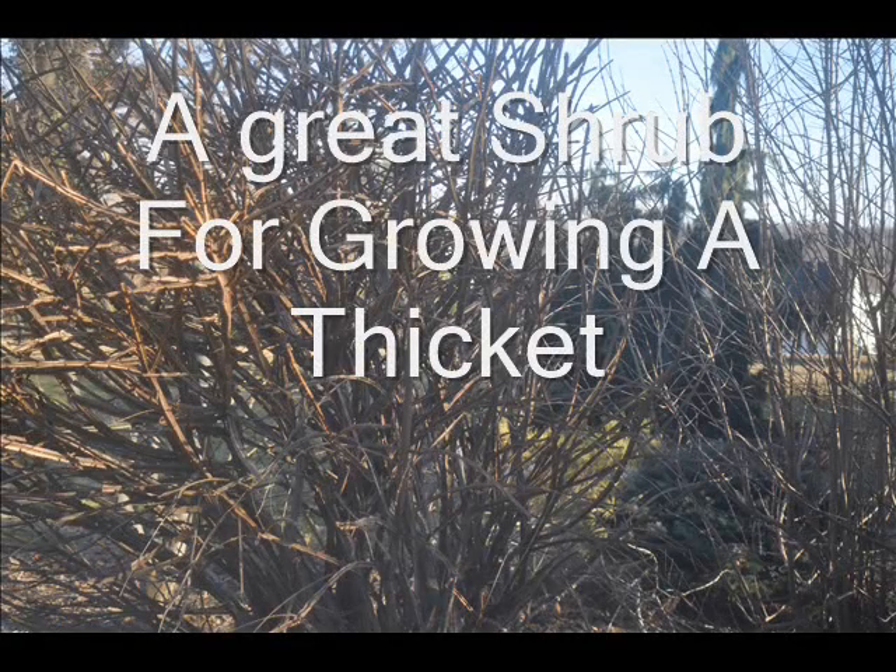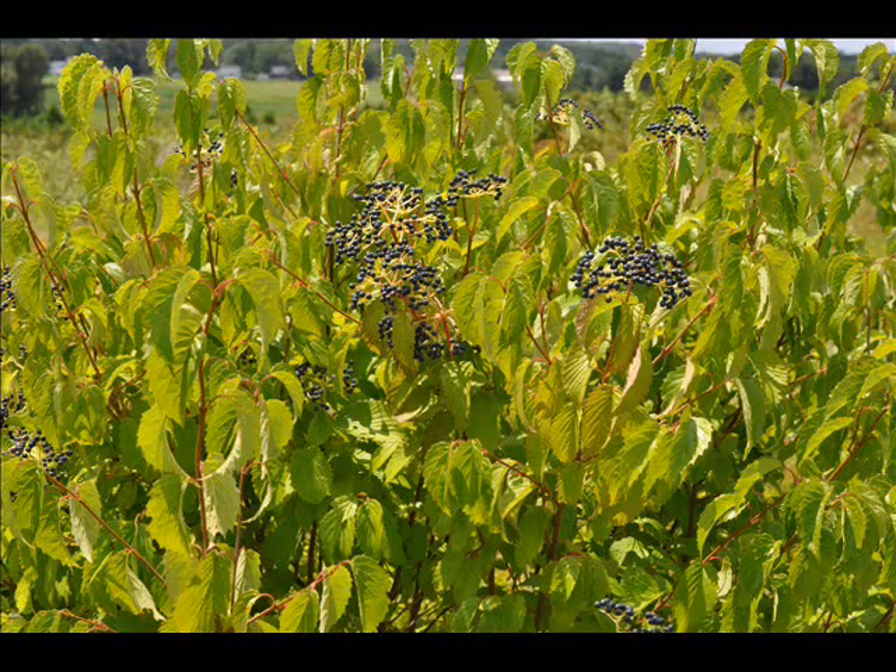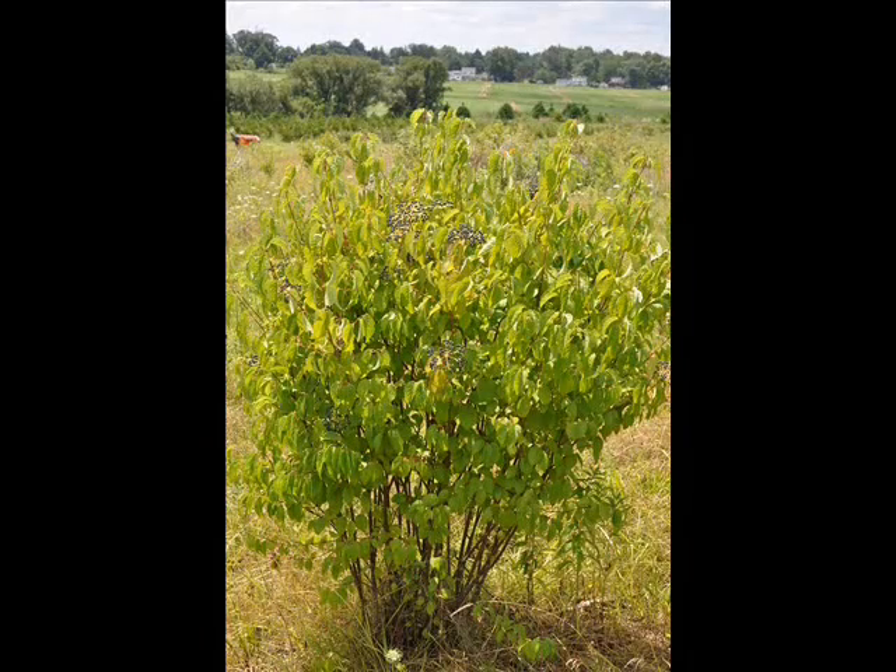The thickets provide shelter and food for a variety of wildlife species. A well-designed thicket will provide food sources, nesting sites, and protection from snow, ice, and predators. Thickets can be part of a restoration plan used to stabilize a stream bank or used to address an erosion problem.